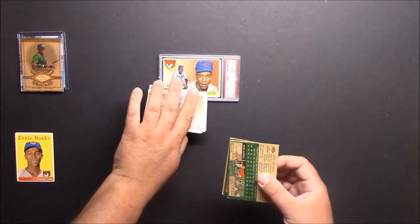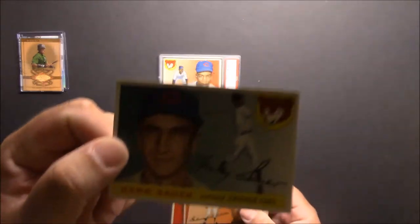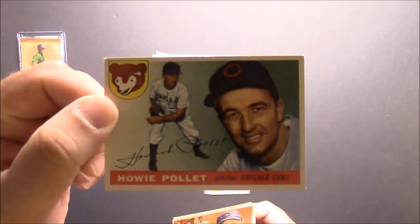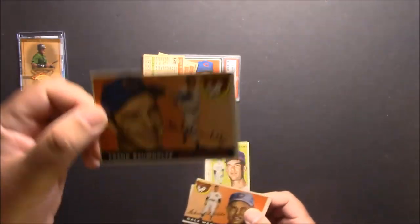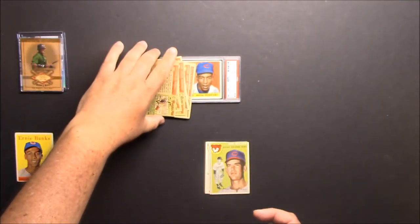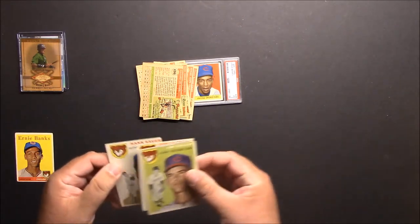I didn't get all '55s — I got them in backwards number order. I'm not super picky on the ones for my team set. Got this nice Hank Sauer, Jim Davis — putting them back in order so I can put them in my binder. Howie Palette, Elvin Tapp — I guess that's how you say that — Frank Baumholz, Harry Prakowski, and Gail Wade, which is a little off-center but it'll work.